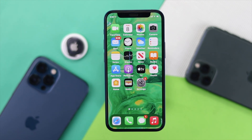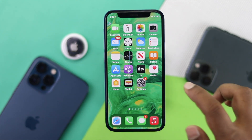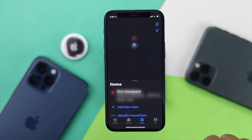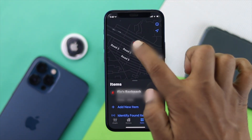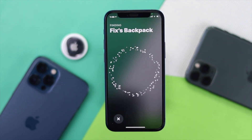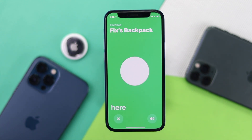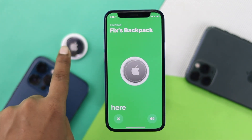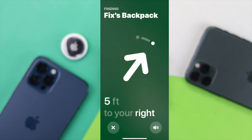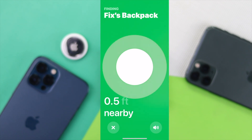Now let's open Find My to check whether precise location is working. Our AirTag is already connected to this iPhone. I'll open Find My, tap Items, tap my item, scroll down, and tap Find. It now quickly says 'It's here' because it's right over there. As you can see, it's no longer giving an error for precise location — it's accurate and clear now.